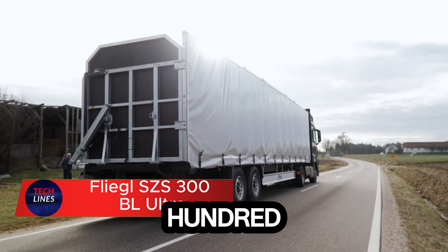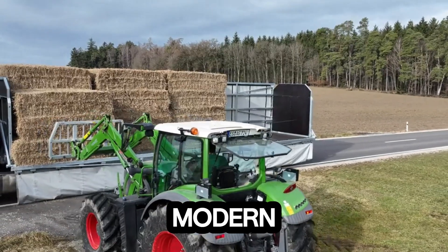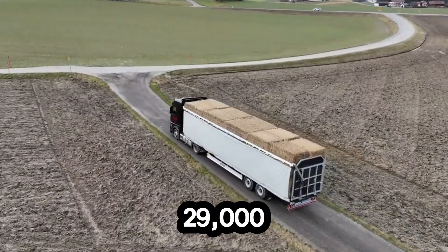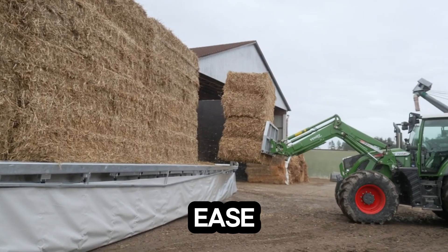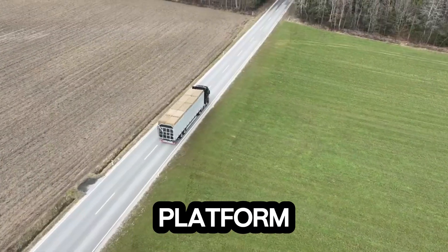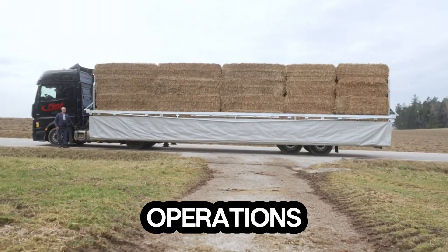Meet the SZES 300BL Ultra, a next-generation semi-trailer built to redefine how modern farms move massive loads. This beast isn't just strong, it's smart. With a 29,000kg gross weight capacity, it handles heavy bales with ease, combining power with precision. Its 13,000x2480mm platform gives you all the room you need for different bale sizes, keeping operations smooth and flexible.